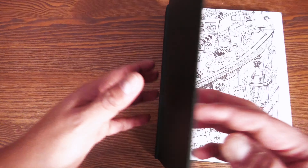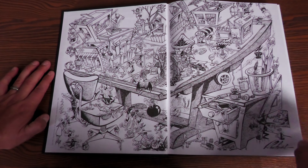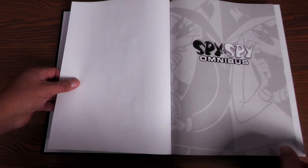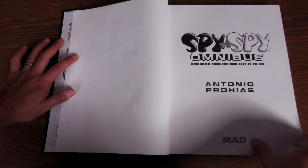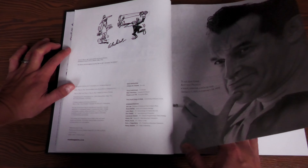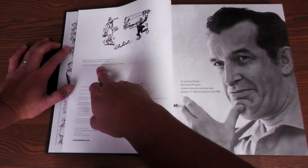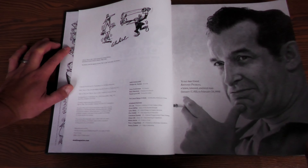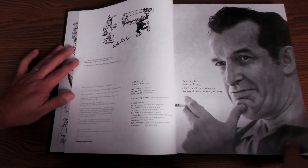Let's crack this open. There are end sheets here showing some gags of Spy vs. Spy. Oh my gosh, that is so beautiful — that's his art table. Spy vs. Spy Omnibus title page, Antonio Prohías, Mad logo, and then a picture of him here. It does say right here that the Morse code appearing on each Spy vs. Spy strip spells out 'by Prohías' — so sort of right, it's his name. That's cool. January 17th, 1921 to February 24th, 1998.